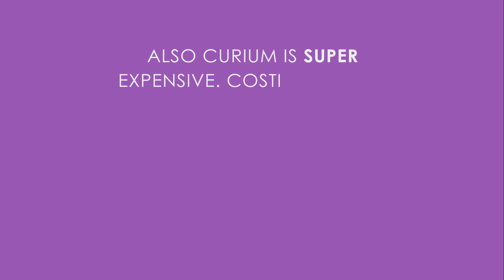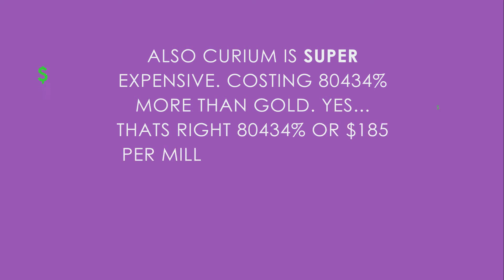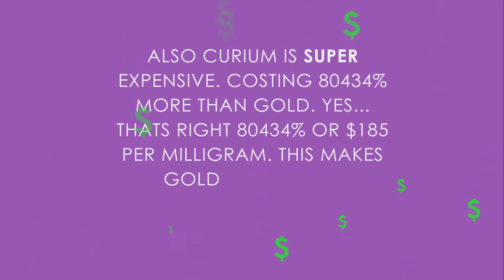Also, Curium is super expensive, costing 80,434 percent more than gold. That's right — 80,430 percent more, or 185 dollars per milligram. That makes gold dirt cheap.